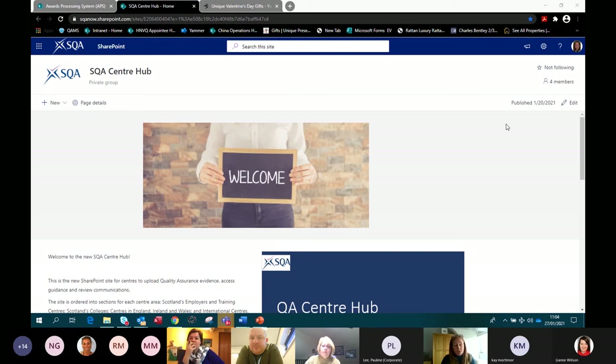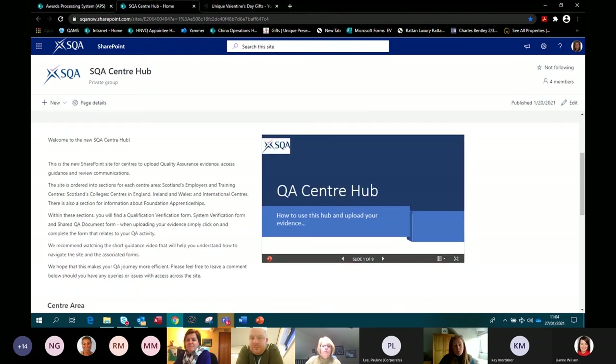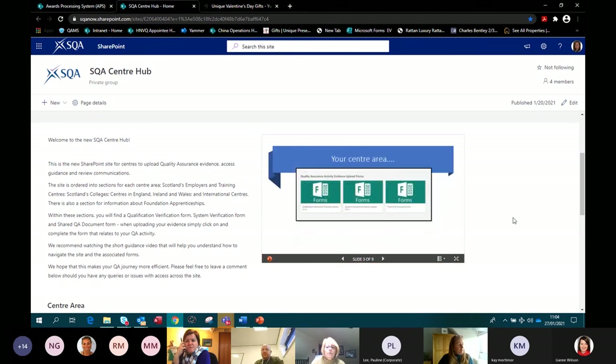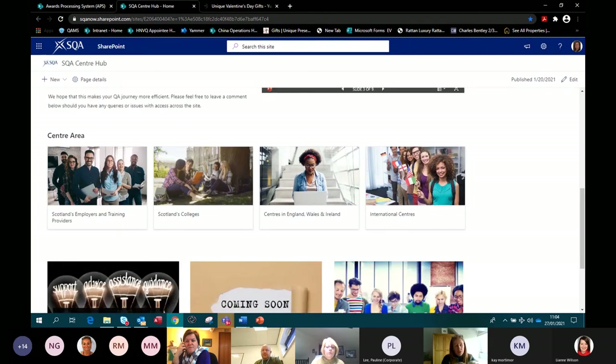Please don't share usernames and passwords — just get people access in their own right so we can control and ensure security. The Centre Hub was created with a video to show you how to navigate it. We'll be doing drop-in sessions over the next few months and training programmes as well. It's very simple — it's been created and opened to all centres: all our employer training providers in Scotland, employer training providers in the rest of the UK, international centres, and Scotland's colleges.